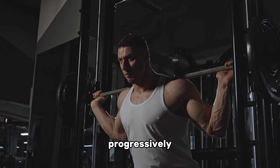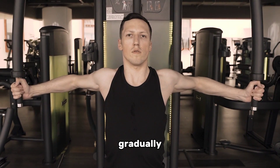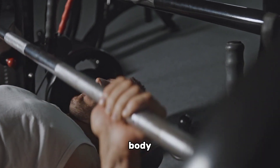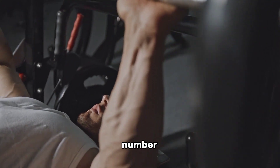Number four: progressive overload. To build muscle, you need to challenge your muscles progressively — progressive overload is the key principle here. Gradually increase the intensity, resistance, or volume of your exercises over time. For bodyweight exercises, you can make them more challenging by adding tempo variations or increasing the number of repetitions.